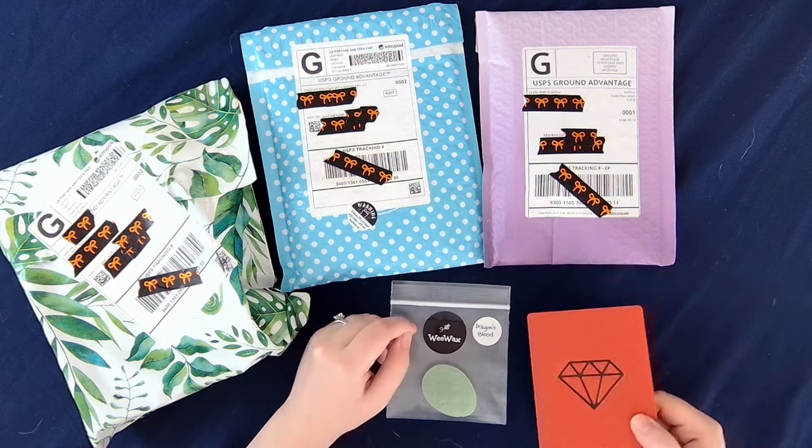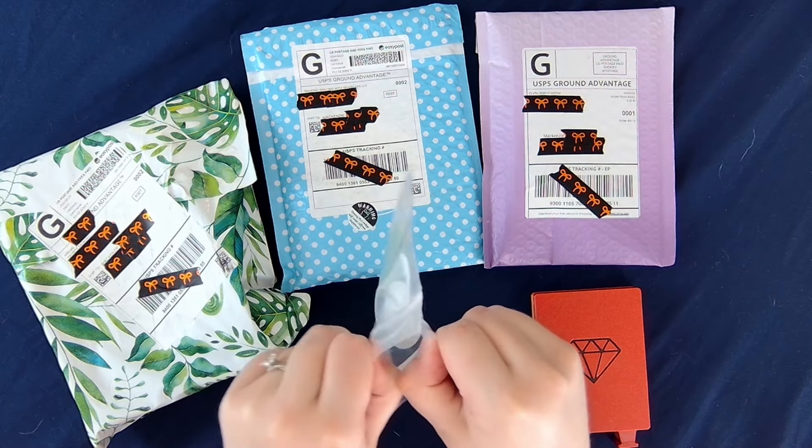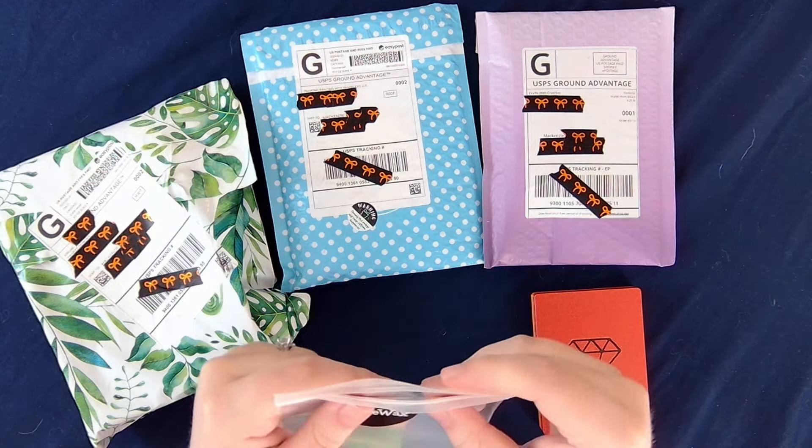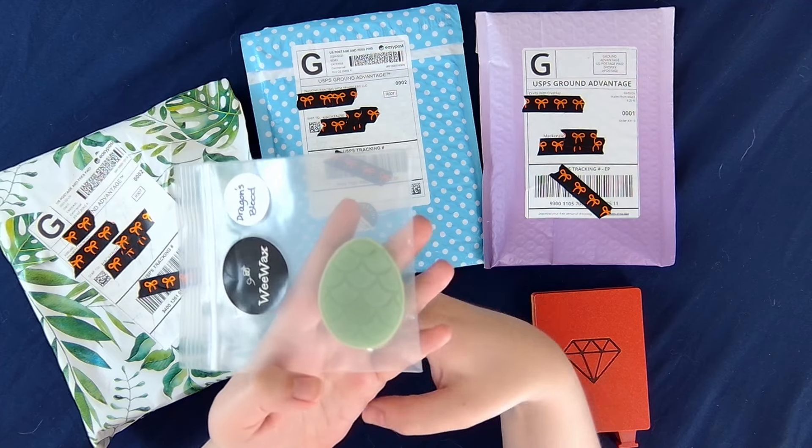Up next we have this absolutely adorable little dragon egg Wiwax and this is in the scent Dragon's Blood and it smells so good. I need a candle and incense and this and stuff like that — I really like the scent. This is the scent of Wiwax that will be available.